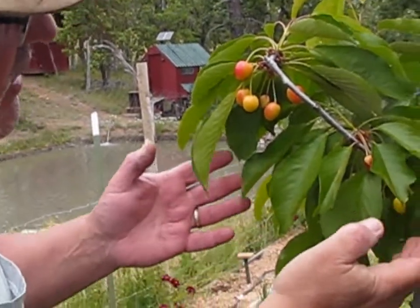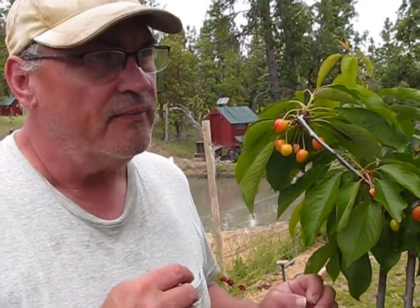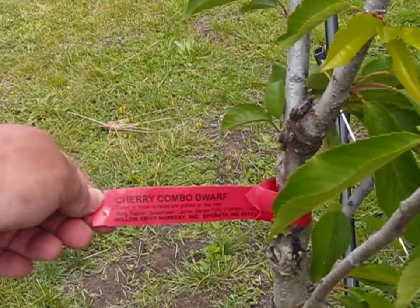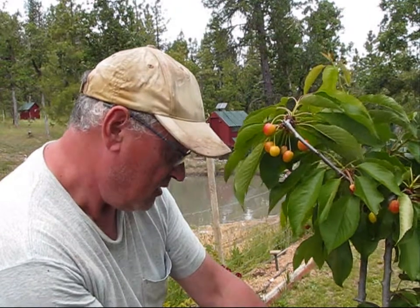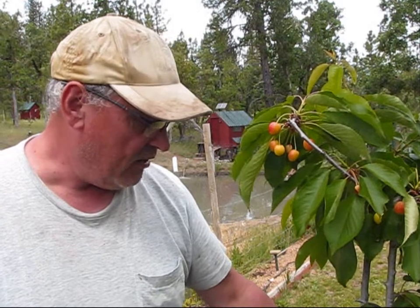This is my cherry tree. You can see some cherries that are ripening really nicely here. I have five varieties of cherries that are grafted onto this one tree, and that way each kind of cherry will mature and fruit at different times through the year, so I will be harvesting pretty much throughout the year. I actually picked this one up at Costco, and this one is from Willow Drive Nursery in Ephrata, Washington. It has a Bing, a Rainier, a Sweetheart, Lappens, and a Benton cherry that are all grafted onto this one stalk.